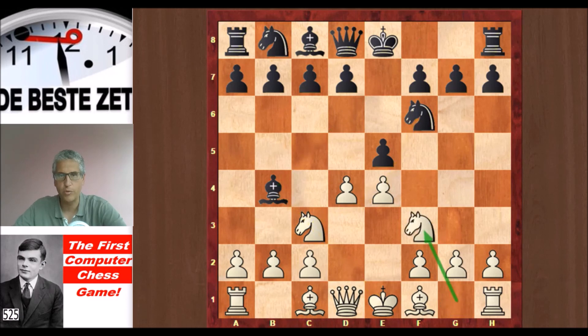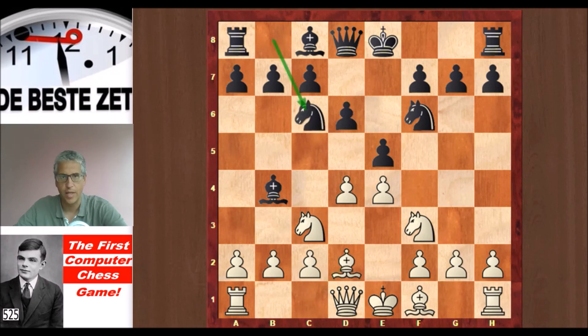Nf3 was played and Black decided not to take on e4, which is possible here and is a good move, but Black played d6 instead. Bd2 from Alan Turing with Turochamp, then Nc6, d5, Nd4, and now look at this move.